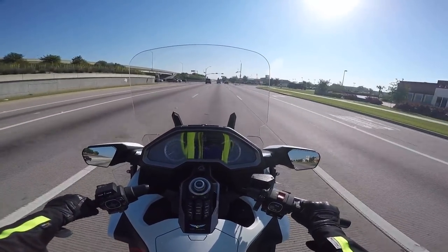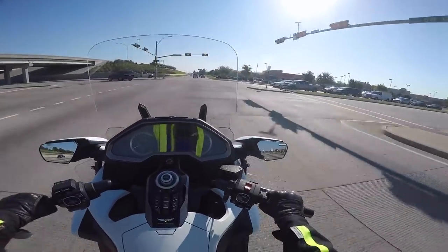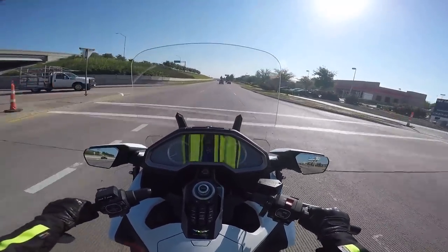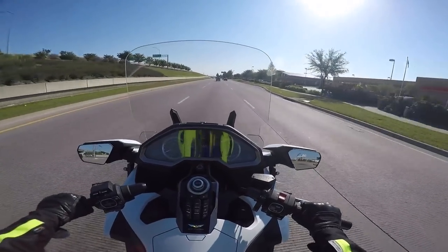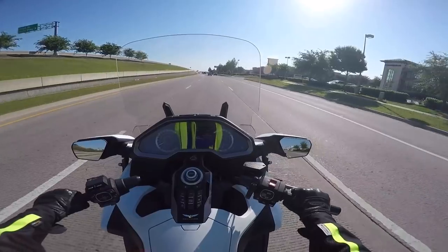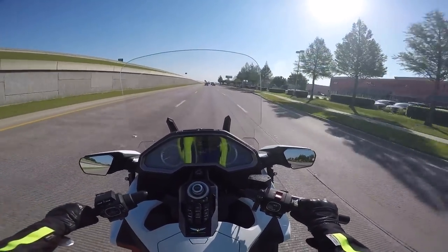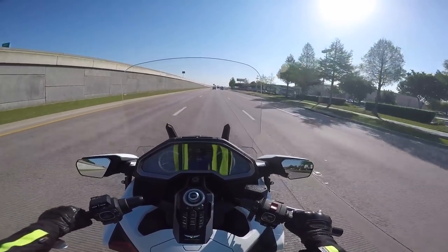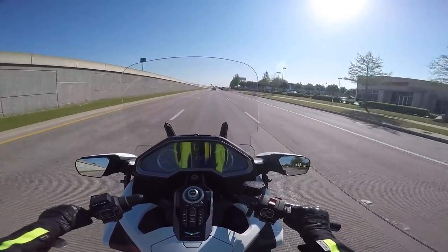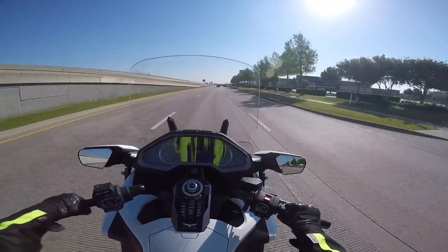Nevertheless, I had the opportunity this week to ride a 2016 Goldwing with only 5,500 miles on it. It's the first time I've ridden a previous generation Goldwing since I've started riding my 2018, so it offers an interesting comparison.